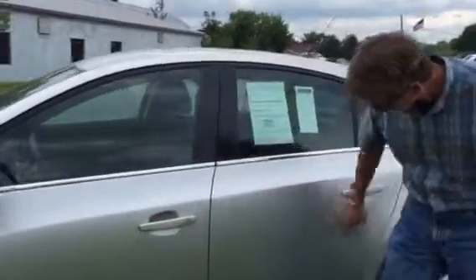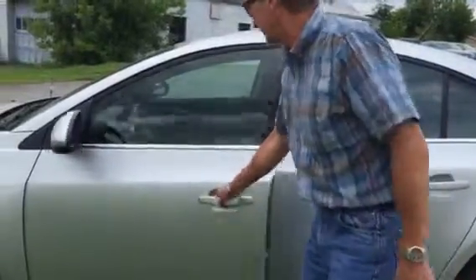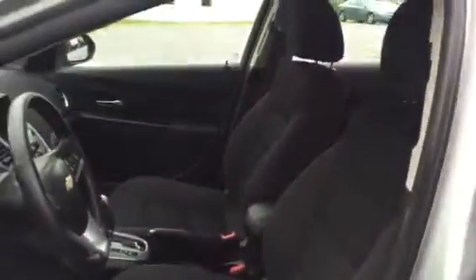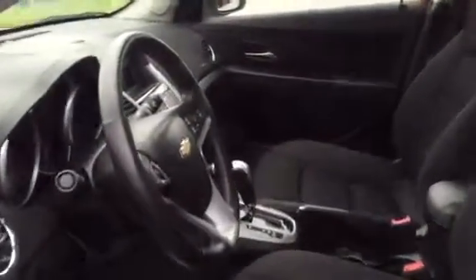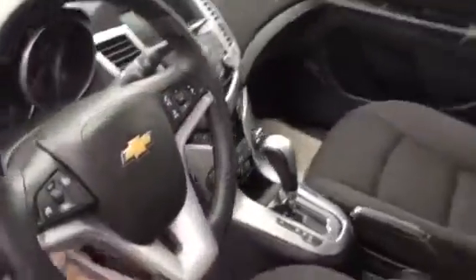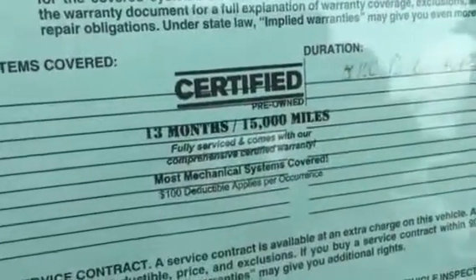No dings or scratches down the side. Interior is a premium black cloth — very nice. No funny odors or anything like that. You can see right here, it's Kurt Johnson certified — 13,000 miles of nearly bumper-to-bumper coverage.